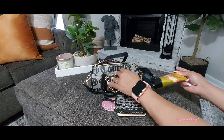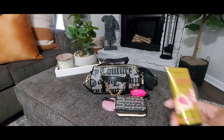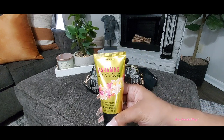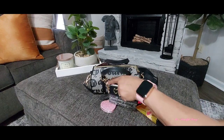This is an oldie but goodie — this is the Bahamas Passion Fruit and Banana Flower from Bath & Body Works. This smells really good! It's coming up on warm weather and this is one of my favorite fruity scents.